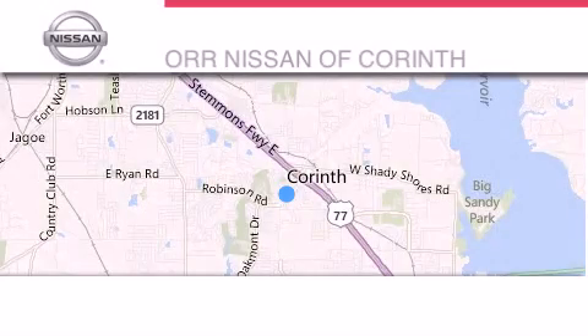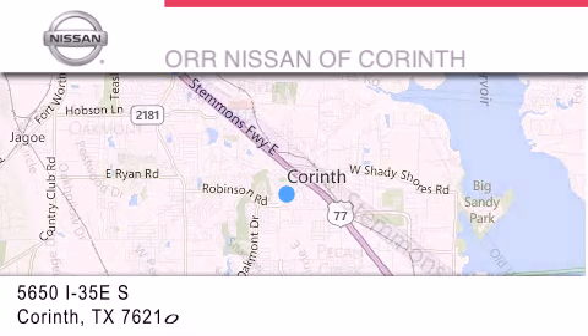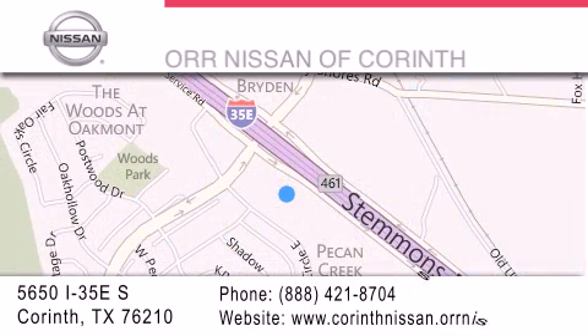Thank you for considering OR Nissan of Corinth for your next vehicle. If you have any questions, please visit our website, give us a call, or stop by our dealership located at 5650 Interstate 35 East South in Corinth.